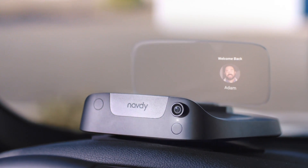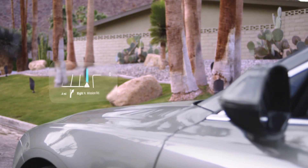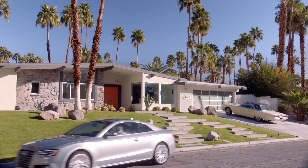Since 2014, Navdi has crowdfunded $2.5 million, plus another $26 million in venture capital, to build a smart heads-up display for your car. Two years in, the Navdi is ready to ship.